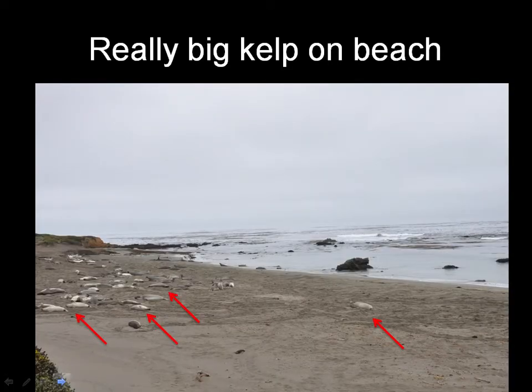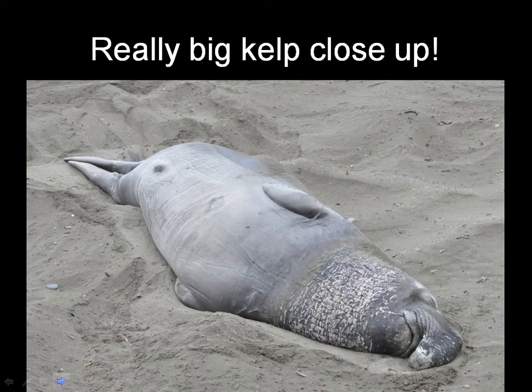Sometimes the kelp get washed up on the shore, and some of these really big kelps come up there. Lots of tourists come to look at these things. Here's a close-up of one of them. They have these large air bladders at the front of the kelp that keep them suspended in the water.